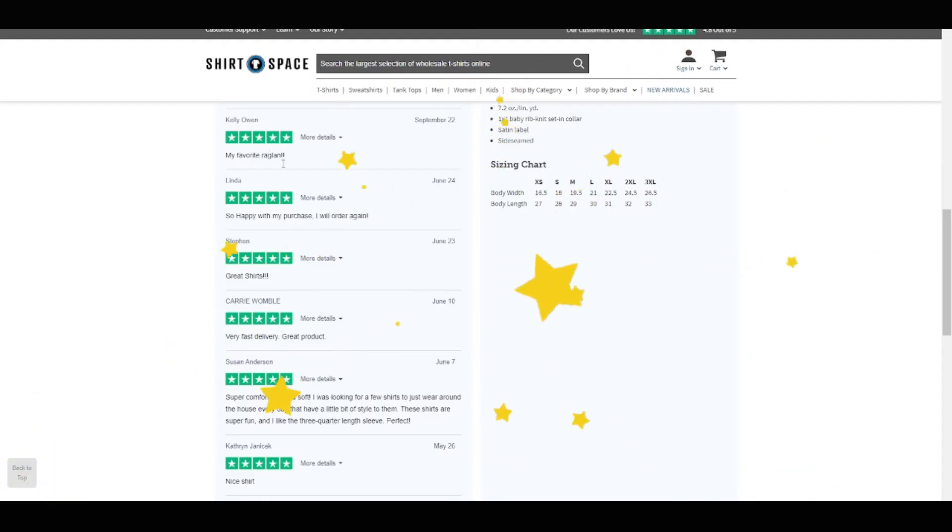Don't believe me on just how great this raglan is? Check out our website to see the hundreds of 5-star reviews that back me up.